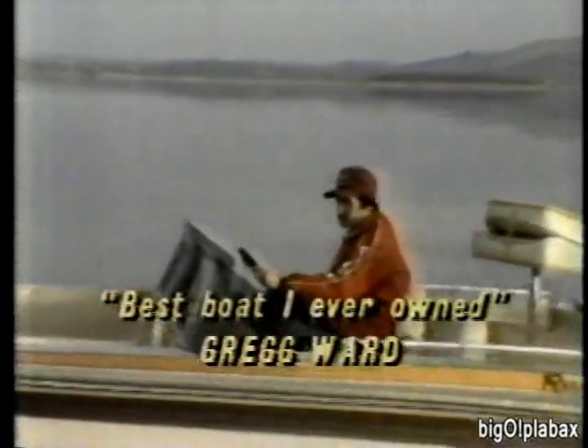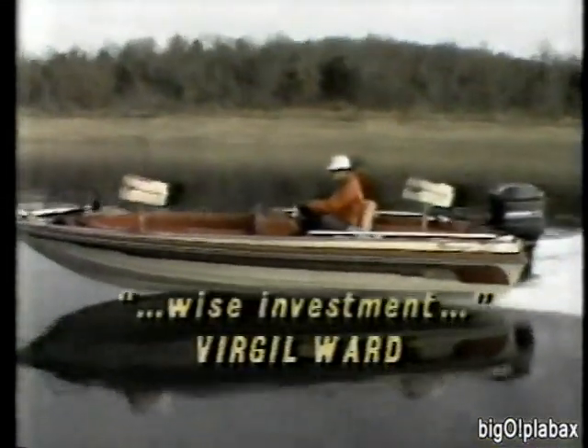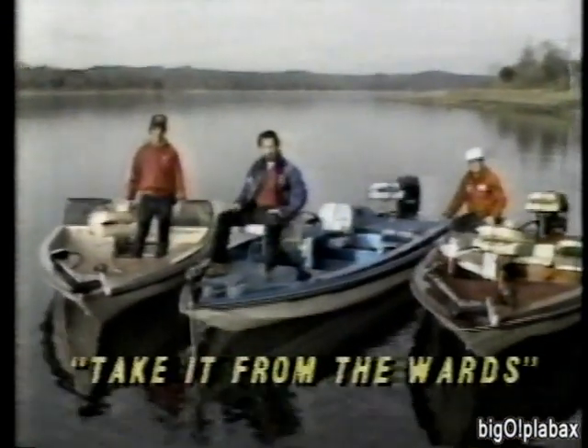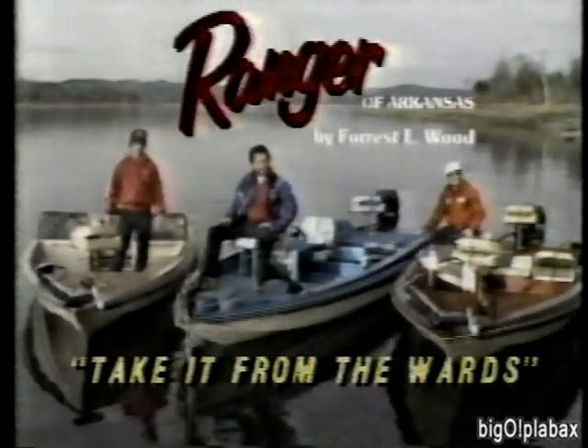When it comes to fishing boats, Ranger is preferred by three generations of anglers. Greg Ward's favorite — no other boat compares with Ranger for styling, performance, and dependability. I recommend Ranger as a wise investment with high resale value even after years of constant use. Anglers everywhere choose Ranger, just like my family of fishermen has. Best boat I ever owned. It costs less to go with the best — see your Ranger dealer today.